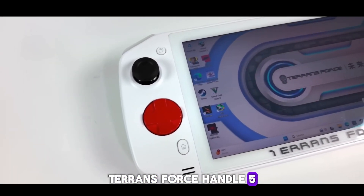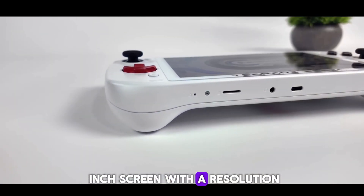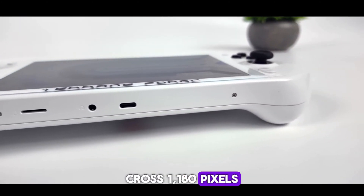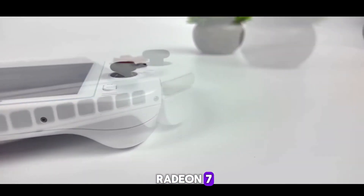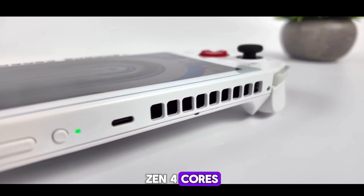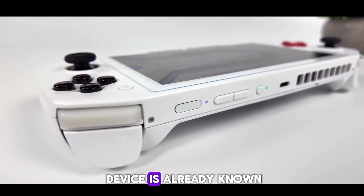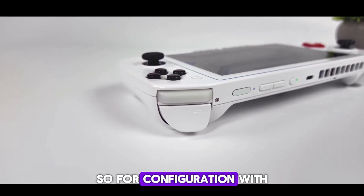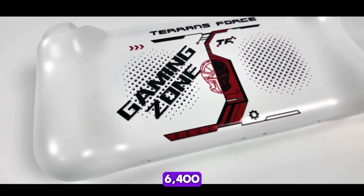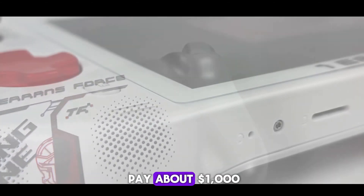TerransForce Handle 5 — this is quite a typical portable console from China. It is equipped with a 7-inch screen with a resolution of 1920 x 1080 pixels. As for the chip, it is an AMD Radeon 780M — the Ryzen 7 7840U — with 8 Zen 4 cores and 12 RDNA 3 GPU cores. The cost of the device is already known, but is not low: for a configuration with 16GB of LPDDR5-6400 RAM and 1TB PCIe 4 NVMe SSD, you will have to pay about $1000.